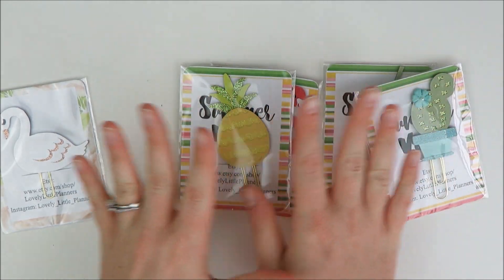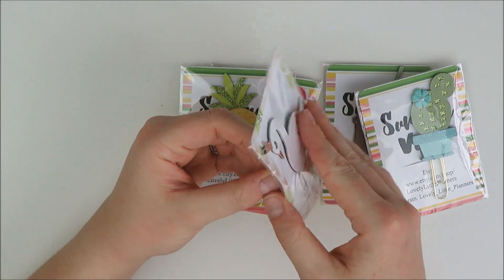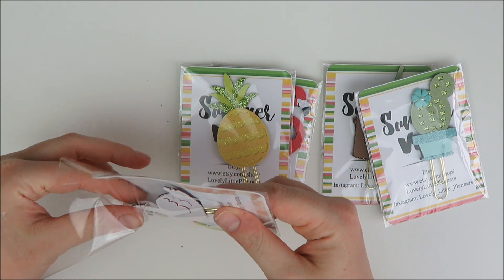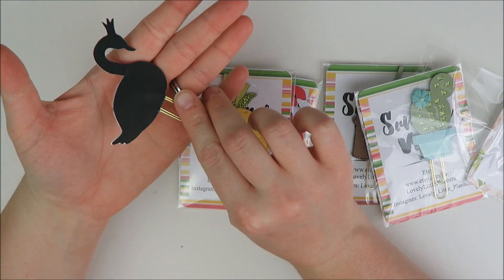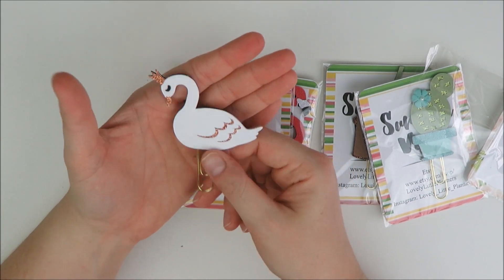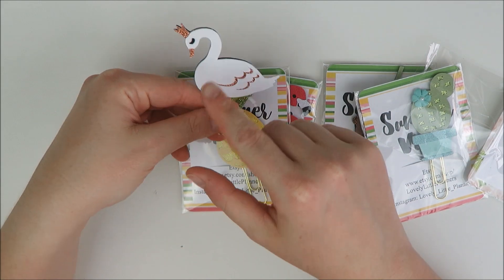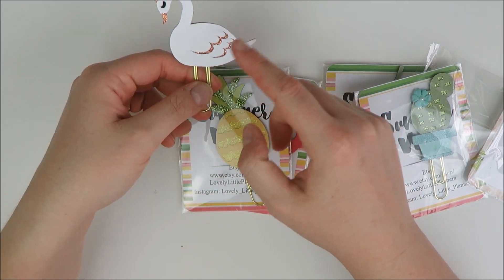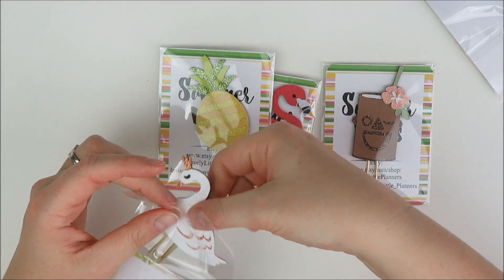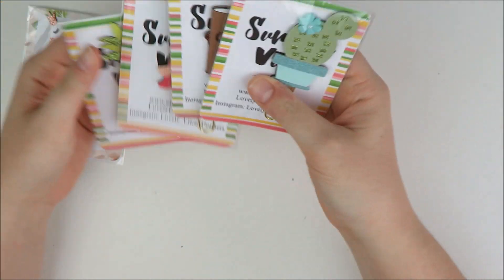I also picked up the swan clip — I have a few swan themed things in my life lately, and I wanted to get this and incorporate it with those kits. I just thought this was so pretty and so delicate. I love the rose gold glitter crown and the feathers. So that's a really good assortment of summer paperclips. Between this and the Creative Bee, I feel like I don't need too many more summer themed ones, but I just wanted a little update to my clip collection for summer.